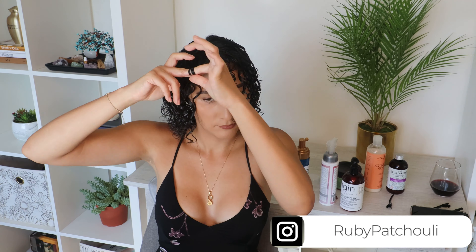I'm gonna walk you through my DIY hair trim. Let's see how this comes out. Hello everyone, welcome back to my channel. My name is Ruby Patchouli and on this channel I talk about curls. In today's video I will be giving myself a hair trim — it's gonna be a DIY hair trim.